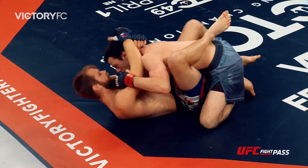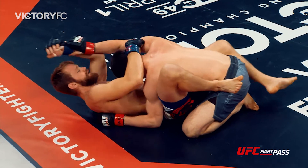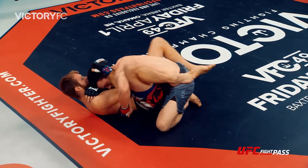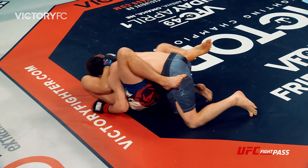Closed guard now, now open guard from Enders. The difference in the striking so far has been that Enders is throwing one strike at a time while McKeever is putting together combinations. A couple of those good shots he landed were his third and fourth strikes in combinations — that's going to up your chances of landing a good shot when you throw punches in bunches.